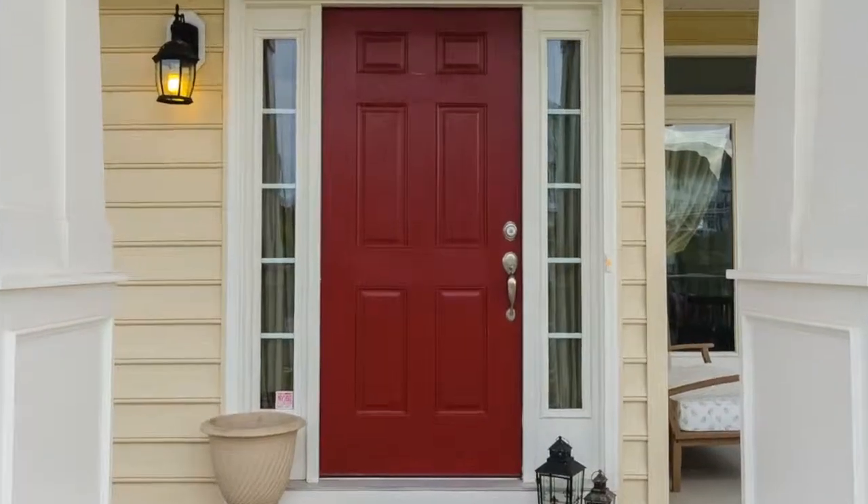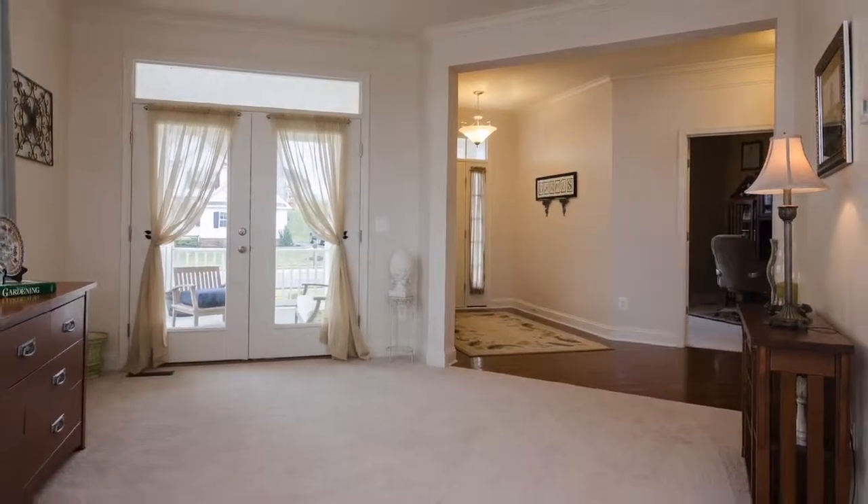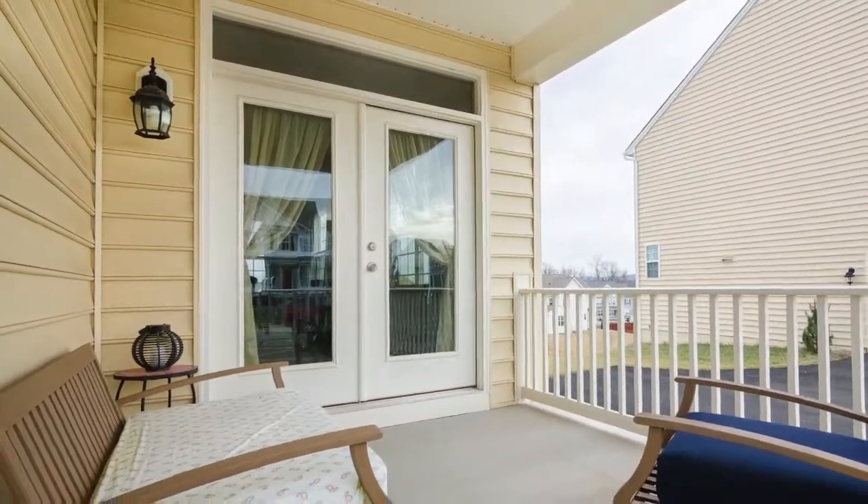As you enter, you will notice front-facing French doors, which provide convenient access to a lovely wrap-around front porch and veranda area.